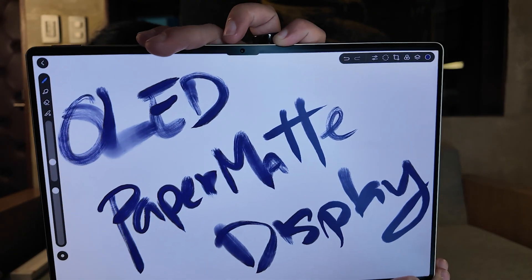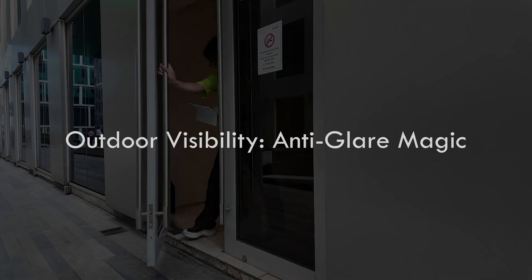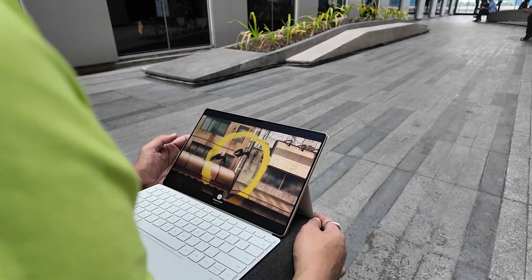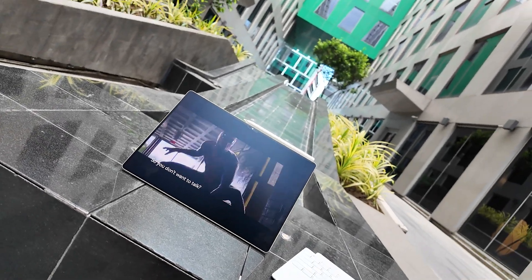Let's start with the display because, honestly, it is a game changer. Huawei calls it the OLED paper mat display and it's not just marketing hype. It's designed to deliver incredible clarity and comfort no matter what you're doing. Ever tried to work or watch a video outdoors and struggled with glare? Not anymore. The paper mat display features anti-glare technology that makes it incredibly easy to see even in bright sunlight.